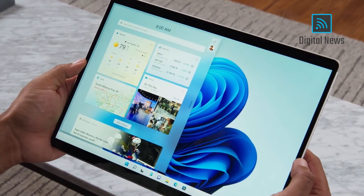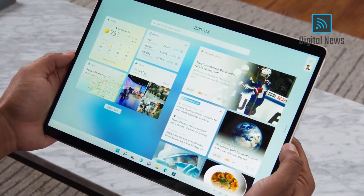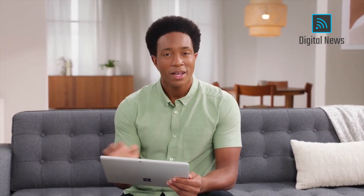It slides over your desktop, and you can use it like this, or you can make it full screen to see everything at once. You can rearrange and resize your widgets to quickly check everything from calendar to traffic to the latest in esports. But my favorite part is the news feed.